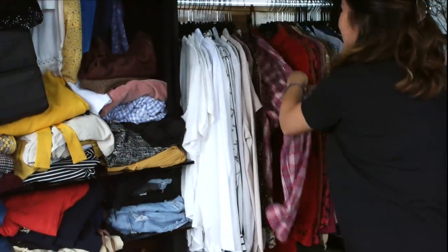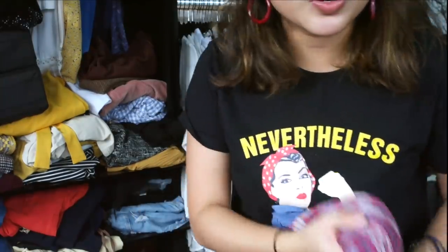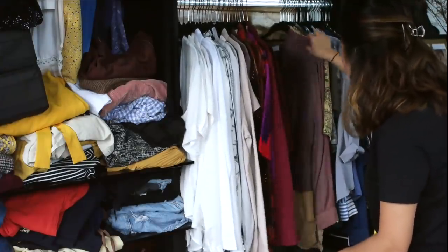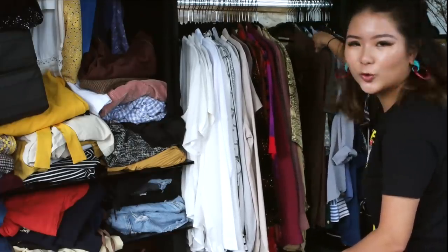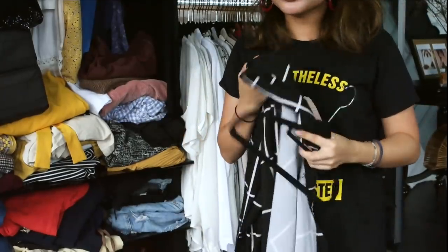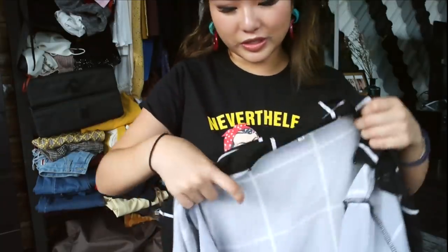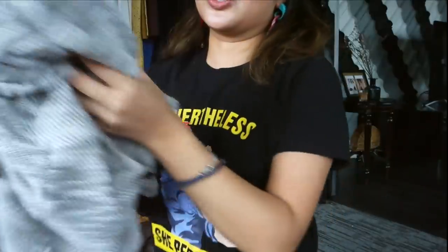Okay, this one I think I will get rid of — I don't really wear it anymore. Going through the rest: this is good, this is good, this is a fave, this is good. I think this one I'm going to get rid of — I've literally never worn this before. I think I just have way too many options for blouses and it deserves a better home. So this one is going as well. And this one maybe is going to go too.